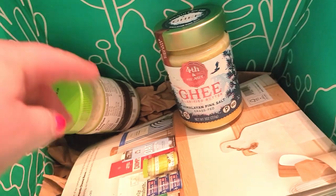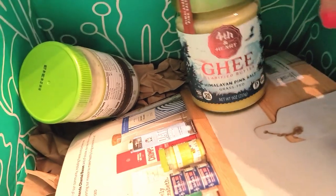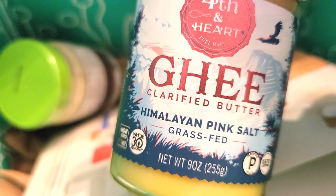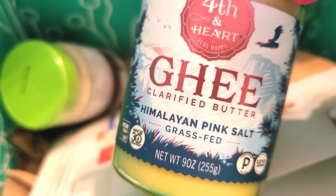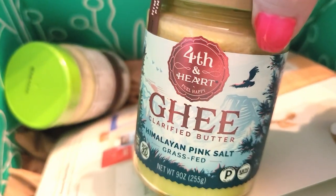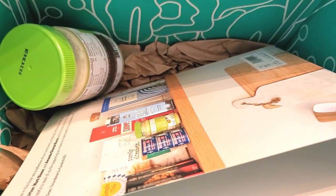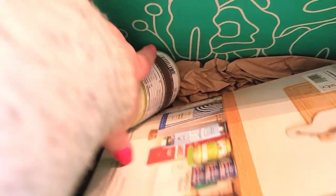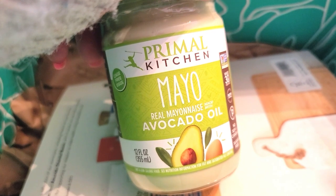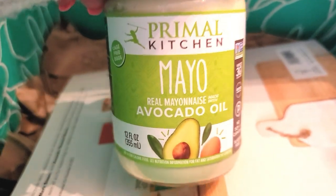The last items are what I picked for my free gift with my first order. They sent this jar of ghee, which is clarified butter with Himalayan pink salt — it's grass-fed, 9 ounces. You can use it for cooking. One thing I like about Thrive Market is their items are typically organic, or just have better health factors than your typical processed foods.